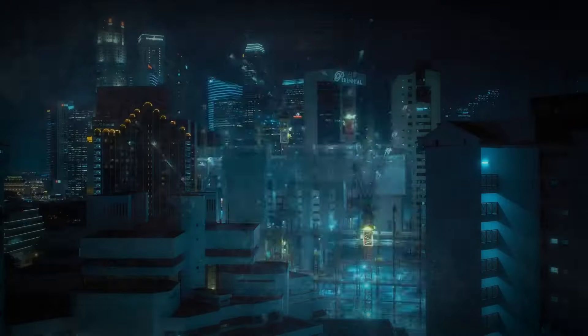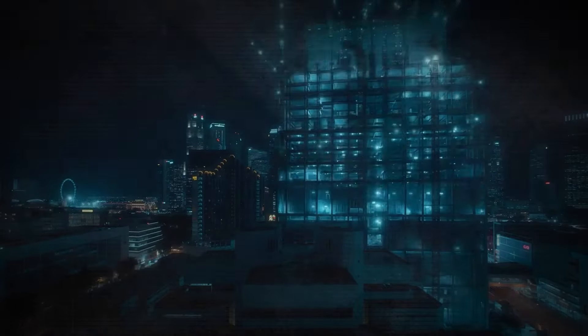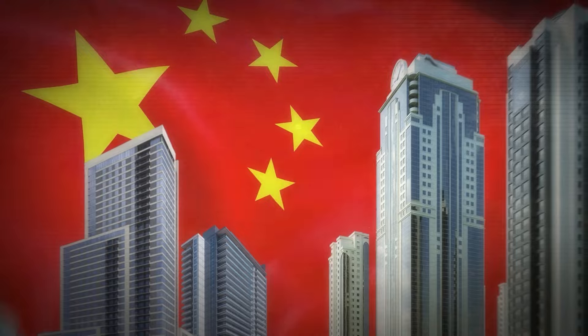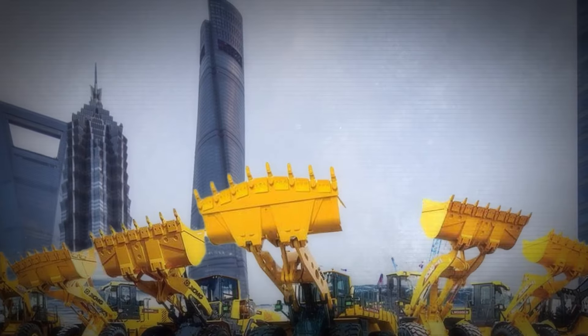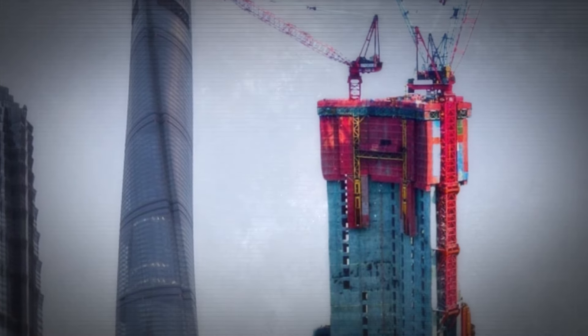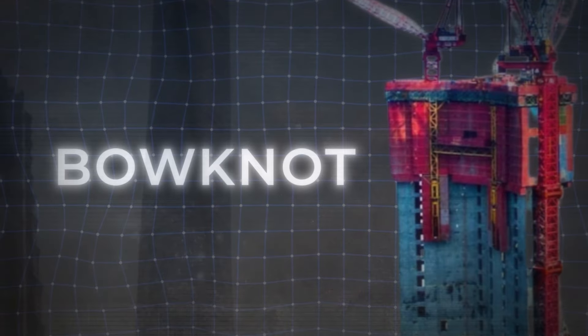How does China consistently raise skyscrapers at an astonishing speed, transforming entire city skylines almost overnight? What's the secret behind their rapid urban growth? Tucked away in their advanced construction toolkit is a colossal machine that redefines the building process, a behemoth known as the Baonat.